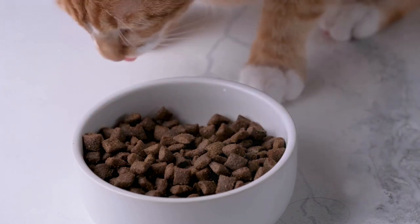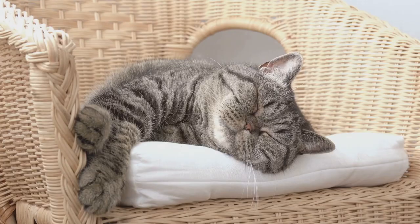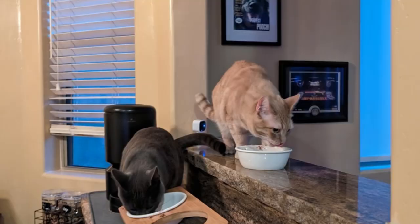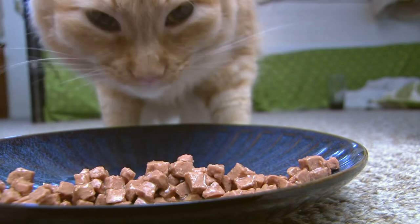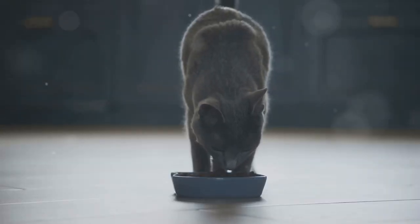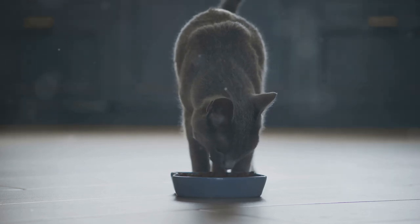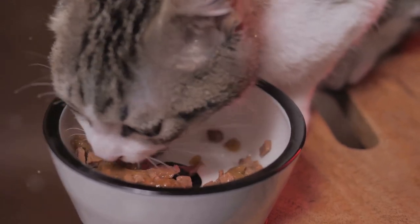Avoiding free feeding throughout the day not only helps with their overall health and weight management, but also creates a predictable routine. Consider using wet food or adding a bit of water to dry kibble to ensure they are well hydrated, as this can also contribute to their comfort and relaxation.